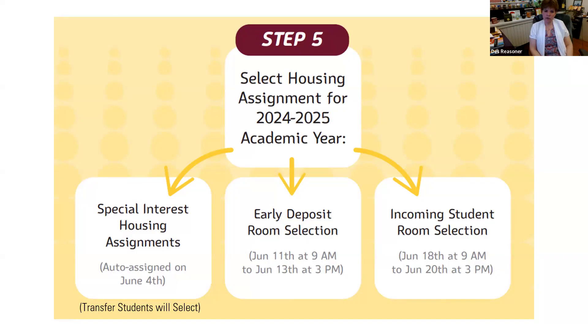Is room selection on MyCollegeRoomie set for only the freshman year? No. A very similar thing will happen around March in the spring — you go on MyCollegeRoomie again, select your roommates, and we'll have room selection for the following fall. The biggest difference will be that you'll have more options, and you can form groups of up to six individuals.